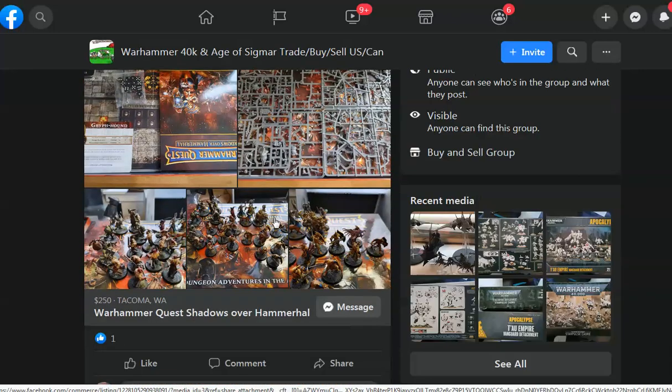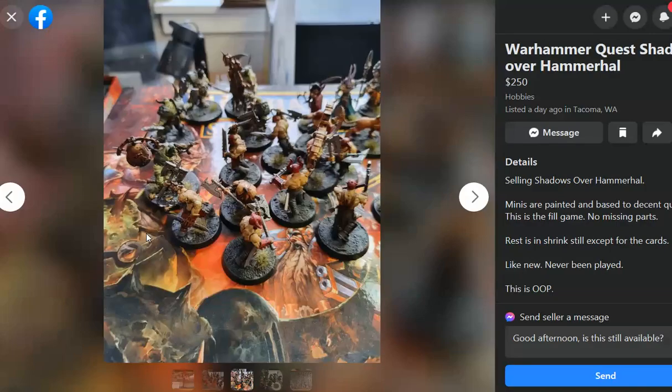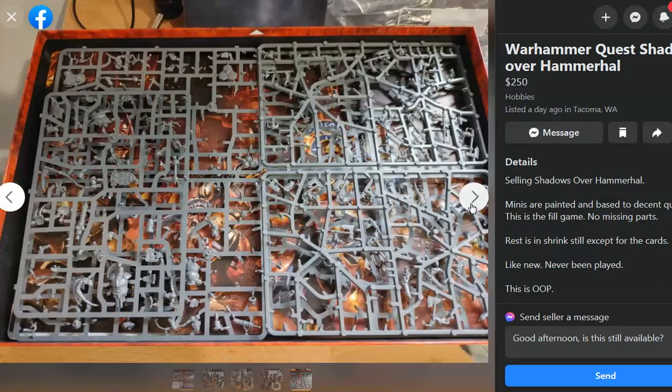Shadows over Hammerhal — oh, some painted ones. When the money doth flow, Sean likes to pick up painted figures and then refurb them a little bit. Okay, that's pretty cool.